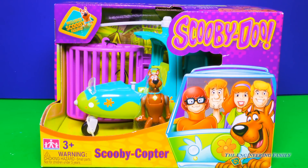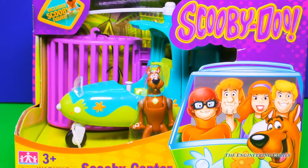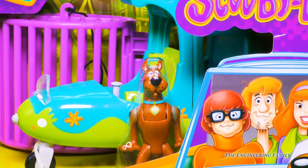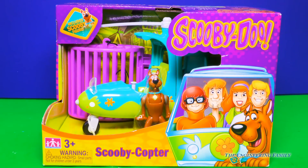Whoa, how cool. Looks like the Mystery Gang has a new helicopter, or as they call it, the Scooby-Copter. I can't wait to open it up. And it looks like it comes with a little Scooby. How awesome. Hi Scoobs. Alrighty, well let's get this new toy out of the box. Let's go.